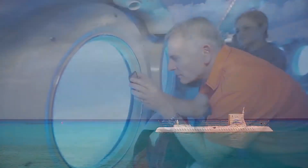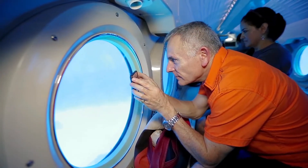The Atlantis travels out to sea. Its top deck and tower-like sail are visible above the surface.